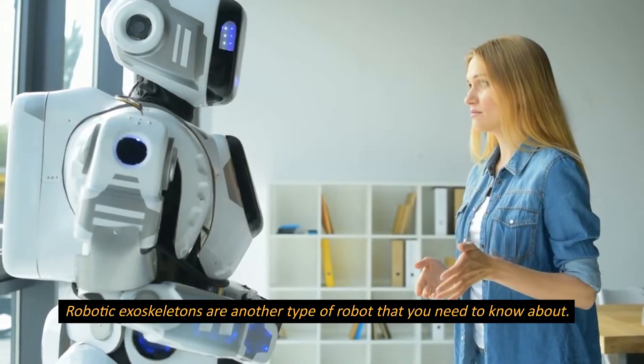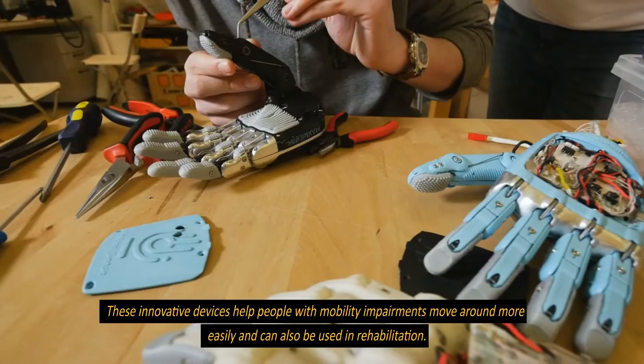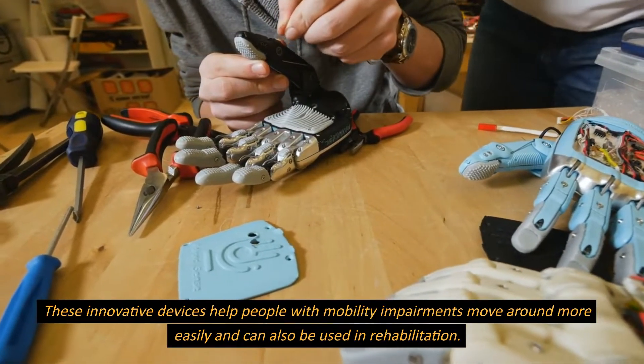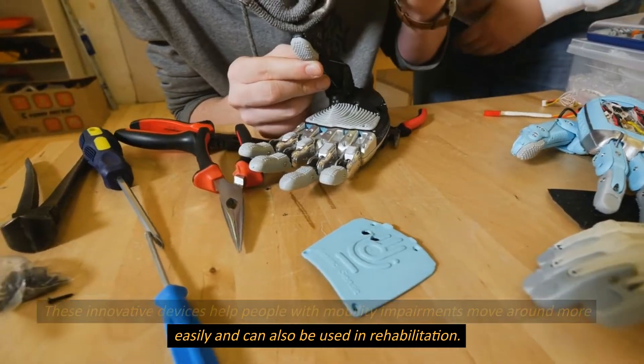Robotic exoskeletons are another type of robot that you need to know about. These innovative devices help people with mobility impairments move around more easily and can also be used in rehabilitation.